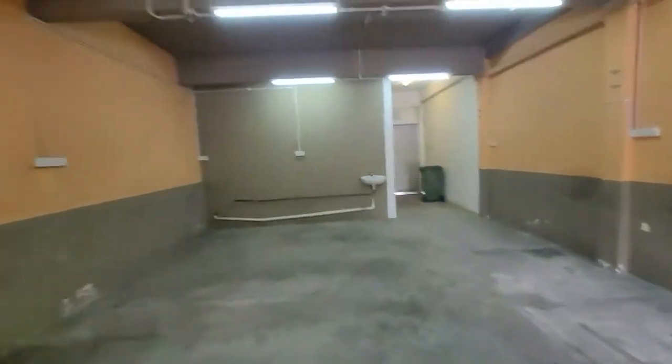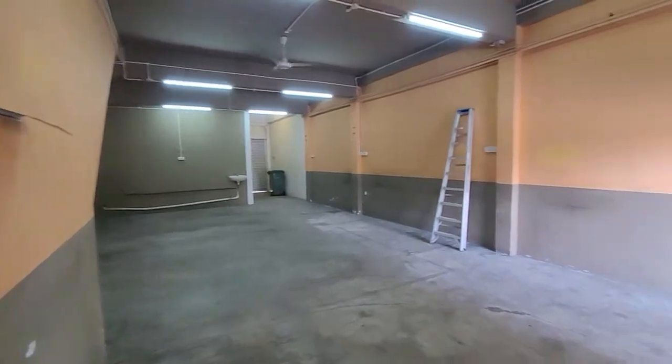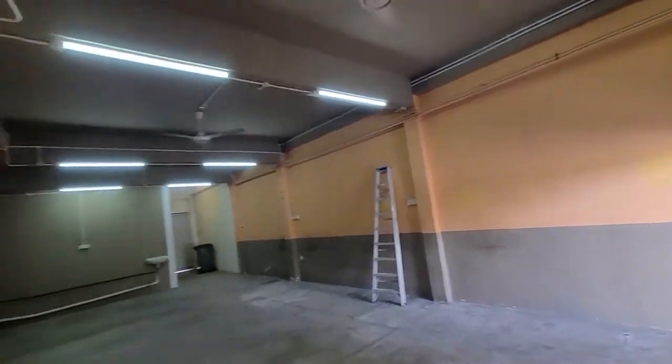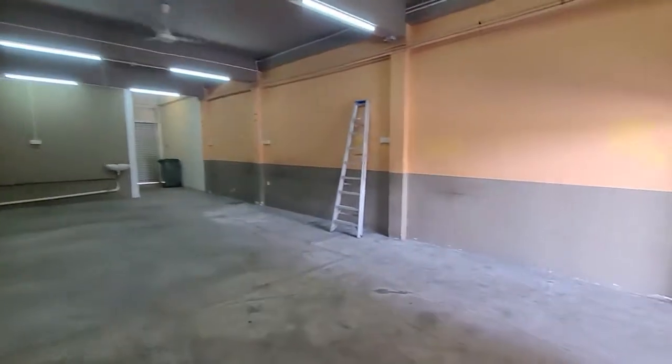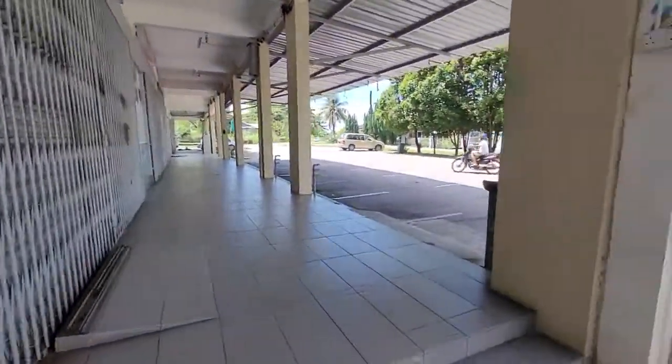Basically it's an open space shop. Water and electricity are ready, but the tenant will have to connect and apply for electricity when the tenancy starts. Overall this is the shop view — peaceful area with tons of car parking.